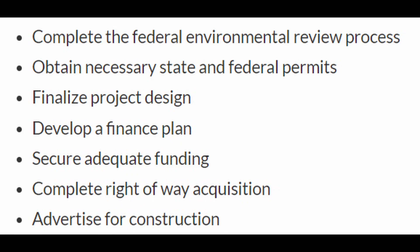Here are the steps for completing this project: complete the Federal Environmental Review Process, which is near completion; obtain necessary state and federal permits; finalize project design; develop a finance plan; secure adequate funding; complete right-of-way acquisition; and advertise for construction.